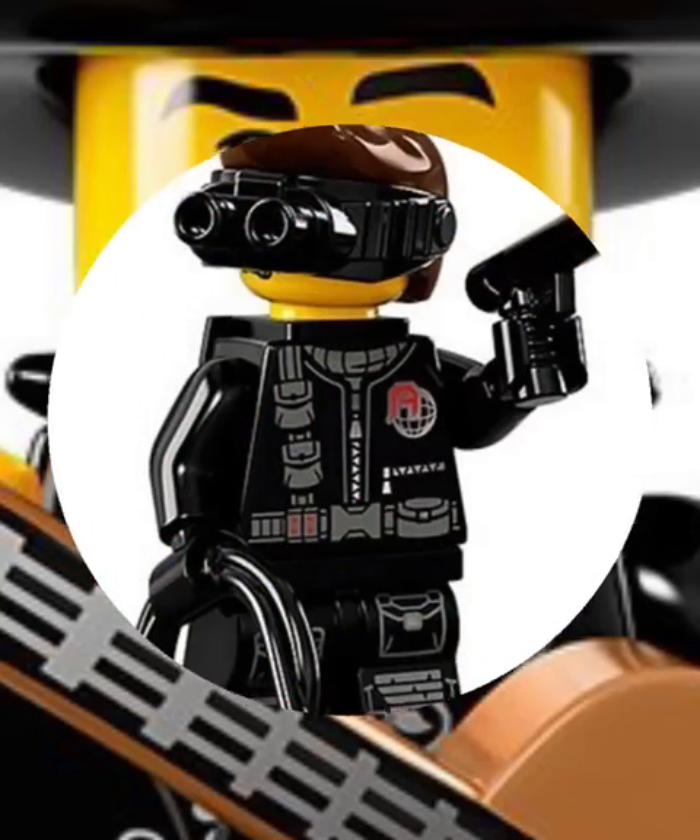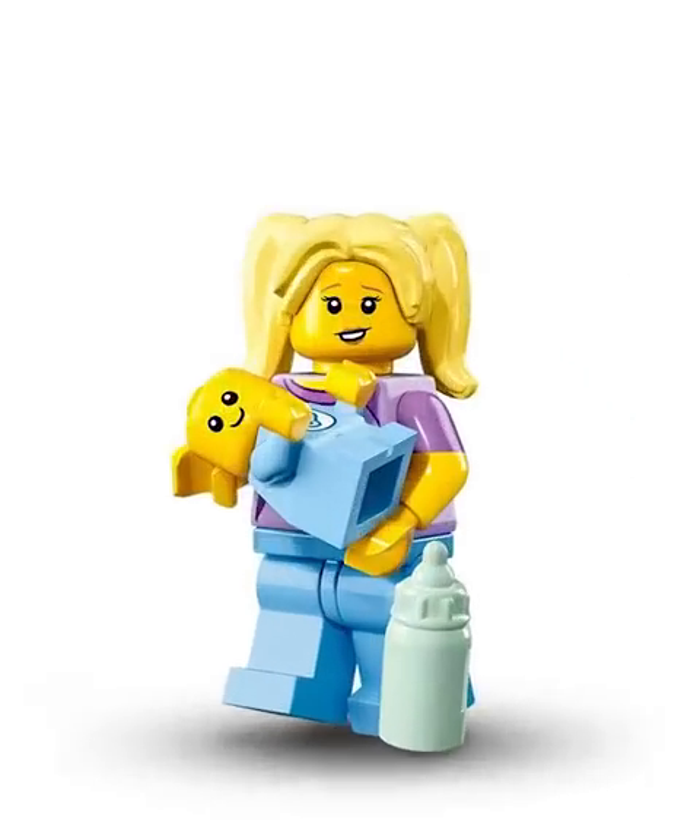The Spy has this new hair piece with goggles connected to it, which is so cool. Banana's amazing — love the dual-molded arms. And we got this boring babysitter.